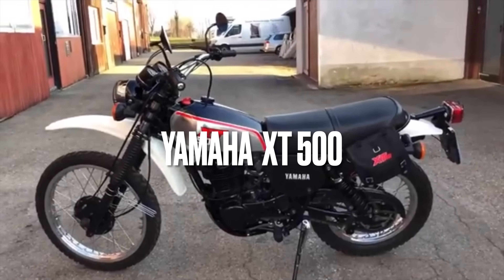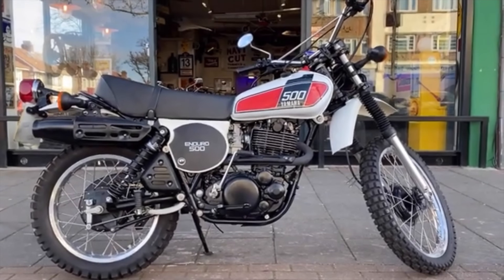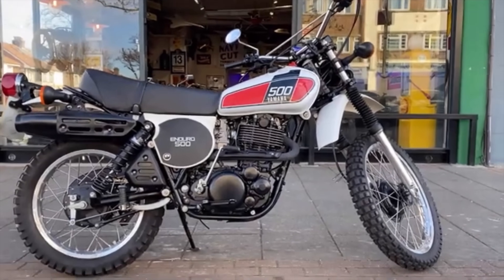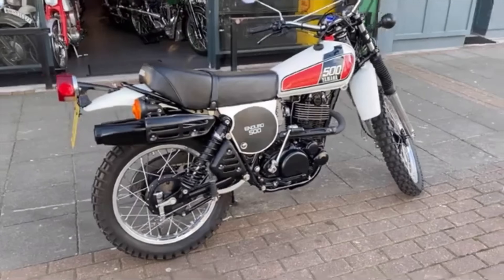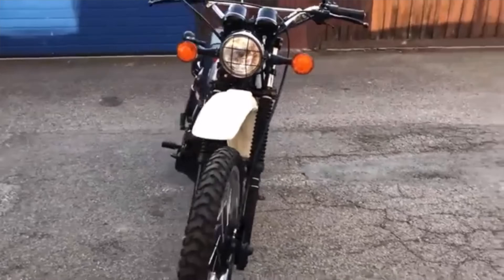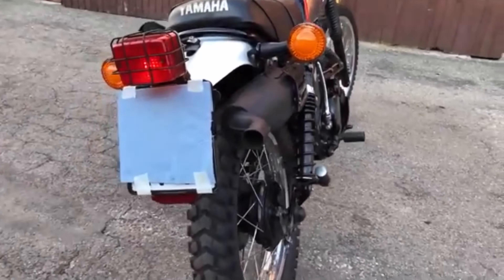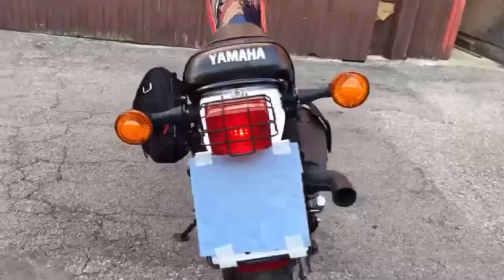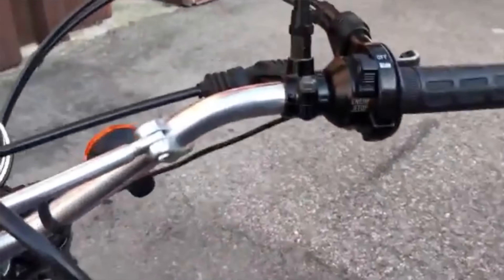The Yamaha XT500. Arriving just a couple of years after the BSA went off the market, the XT500 arrived in 1975 and was in production for far longer than the BSA, finally going out of production in 1989. The design owes a great deal to the BSA B50, having a dry-sump motor with the oil stored inside the frame, just as BSA had done.